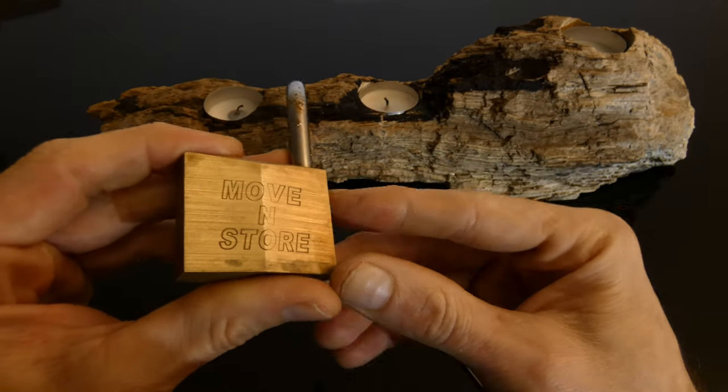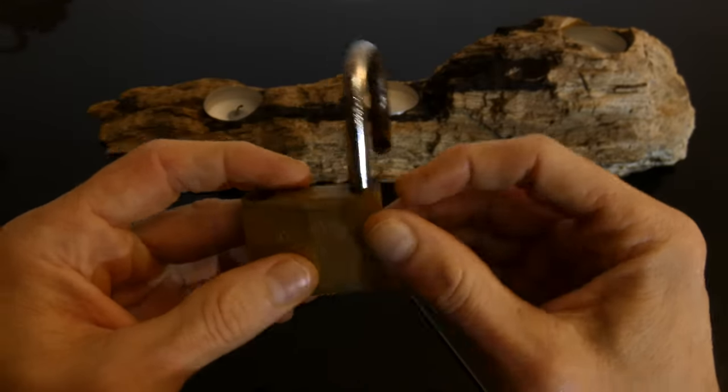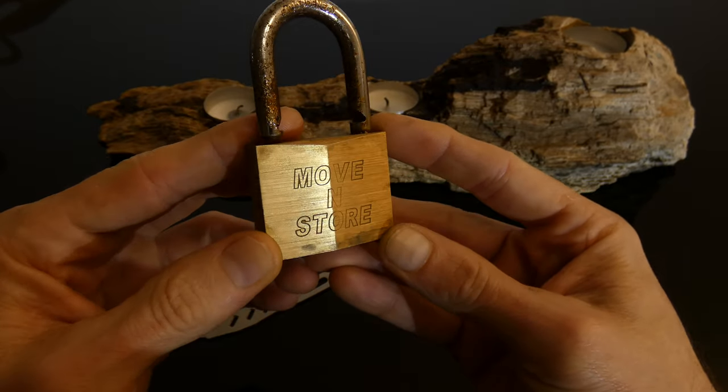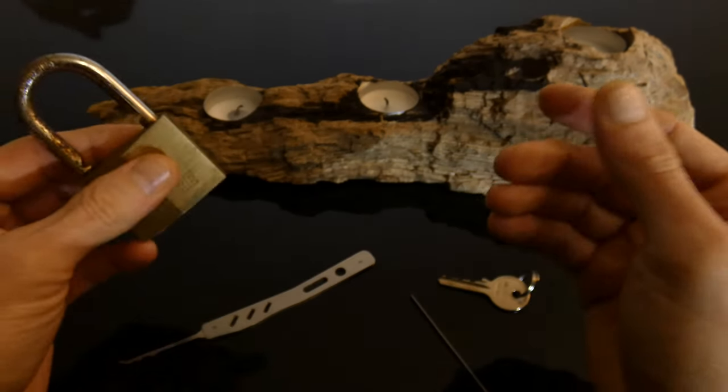If you were going to use this for a storage locker, I probably wouldn't bother. I did notice they do quite a lot of different padlocks — this is one of their cheap branded ones. They do an Abus branded version as well, which is probably worth considering.